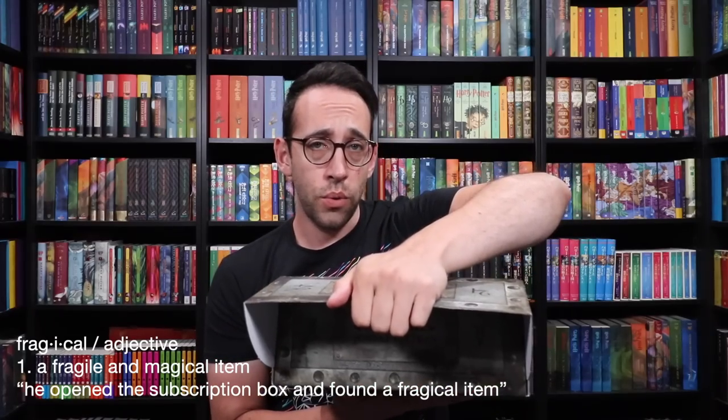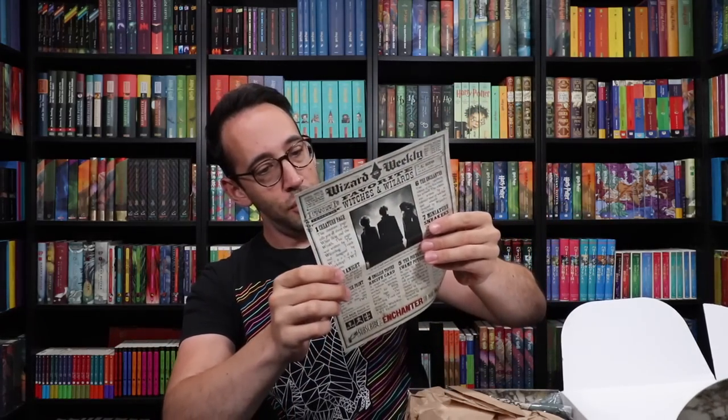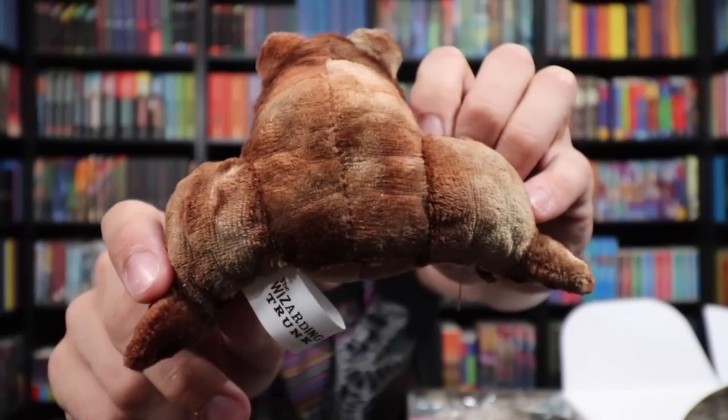Let's open up the Favorite Witches and Wizards box. We have the spoiler sheet here, so let's put this aside. We've got a toad. This is going to represent Neville Longbottom — who else would have a toad? Unless it's a chocolate frog, but I think it's green. It's not supposed to be a chocolate frog. This little toad here, I think, is going to represent Neville Longbottom. Very cute plush toad. It is Wizarding Trunk branded. He's got some bumps and warts — a very well-stuffed toad.